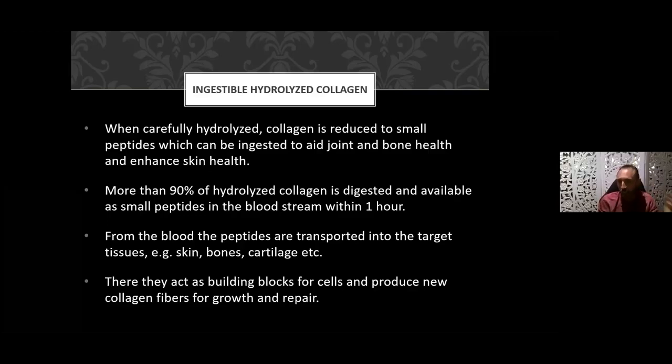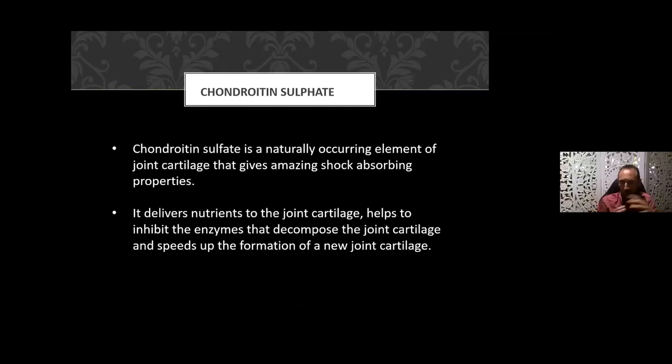If you want to genuinely and significantly anti-age, you want to be on this product long term. Chronologically you are aging, but you can actually reduce your biological age in terms of how you look and feel. The peptides in the blood are transported to the target sites — the skin, the joints, the cartilage — where they help rebuild as building blocks. You're providing the body with the raw ingredients to support the regeneration of collagen fibers in hair, skin, joints, and nails.